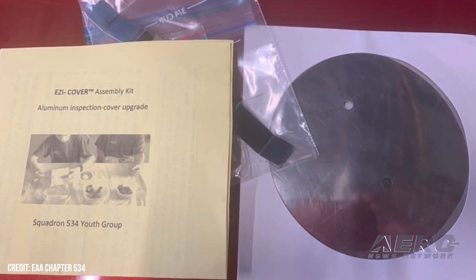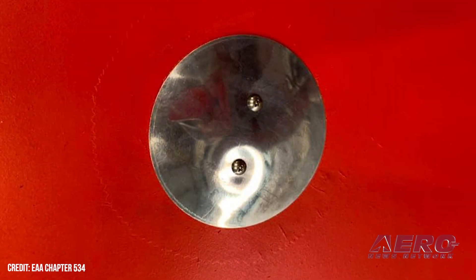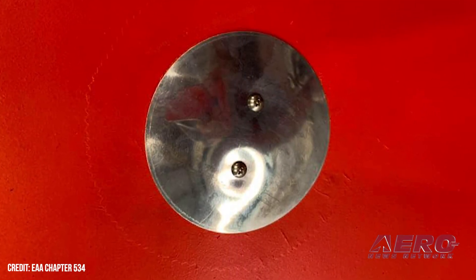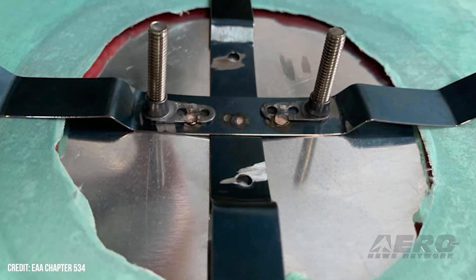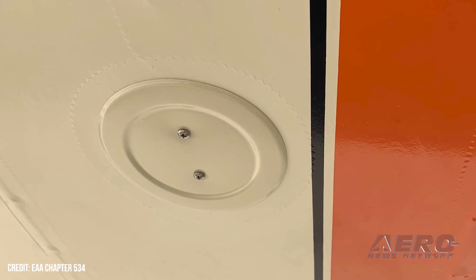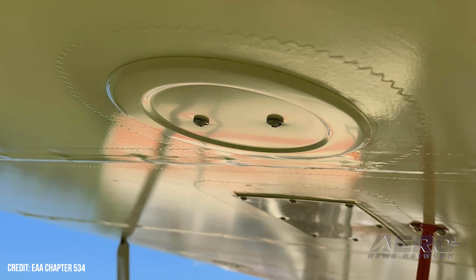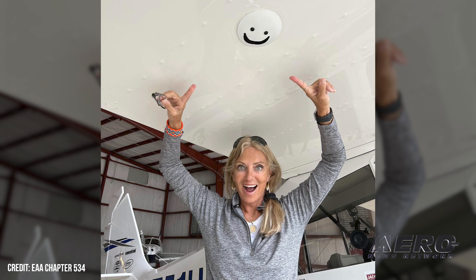Easy Up Inspection Covers help pay for EAA Youth Programs. EAA Chapter 534 members and a number of local youths gathered in the chapter's hangar on Florida's Leesburg International Airport for the purpose of packaging parts for Easy Up Inspection Cover Kits — constituents of an order for 300 new inspection covers placed by an aviation wholesaler to which the chapter provides the product. Designed to be used on fabric-covered experimental and LSAs, Easy Up Covers present an elegant solution to the incongruities of riveted inspection covers and airplanes skinned with doped fabric.